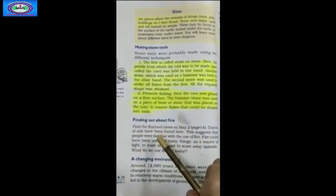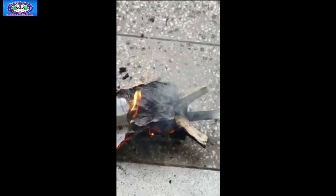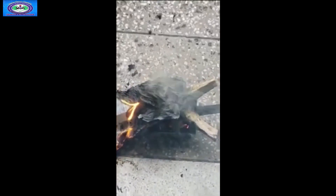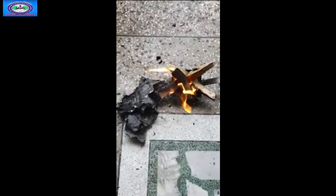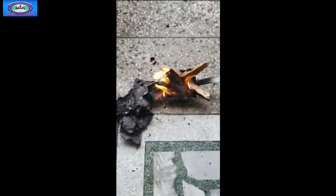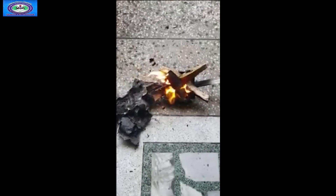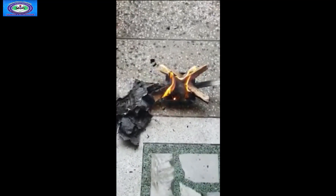The next part of the chapter talks about finding about fire. Traces of ash have been found, which suggests that people were familiar with the use of fire. Fire could have been used for many things: as a source of light, to roast meat, and to scare away animals.